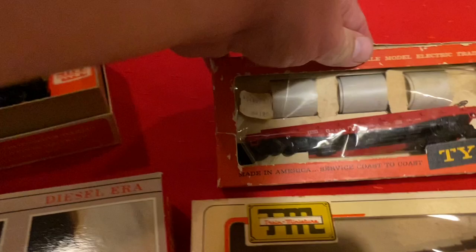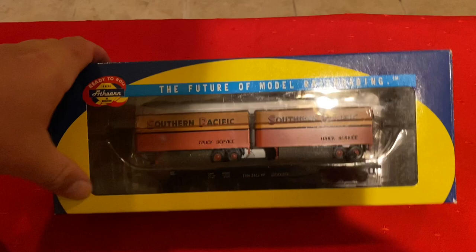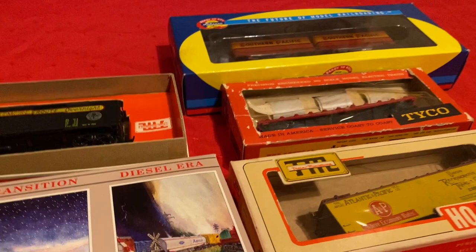Here's a Tyco flat with some barrels — pretty common. Oh, this is cool: a Southern Pacific truck service flat car on a Denver and Rio Grande Western flat. You don't see that too often.